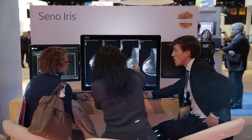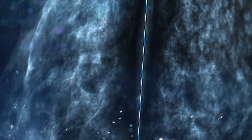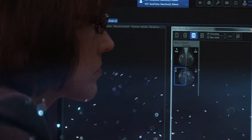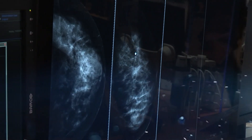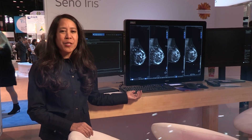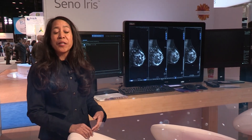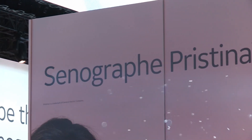We are also very excited about the launch of our new SenoIris. It's a new product introduction for our breast imaging team, and we couldn't be more delighted to show images a little more crisp and clear for the radiologist. With the combination of our SenoIris workstation coupled with our SenoPristina gantry, the combination is very powerful, comfortable, and efficient for our radiologist.